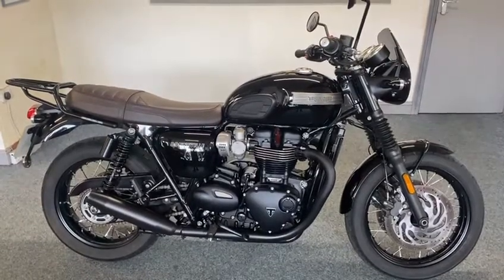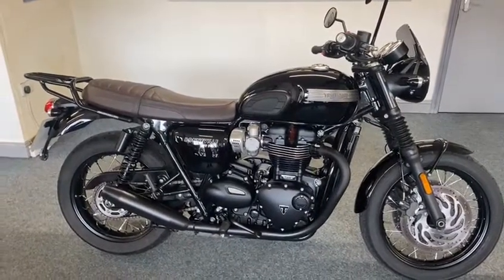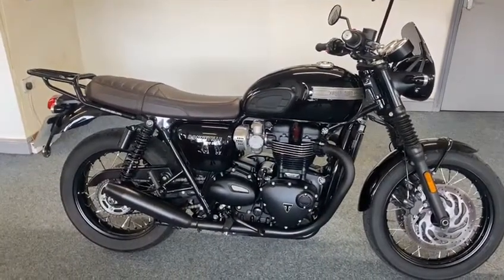Right guys, here we go again — another Minter from Burry Motorcycles: Triumph Bonneville T120 Black.